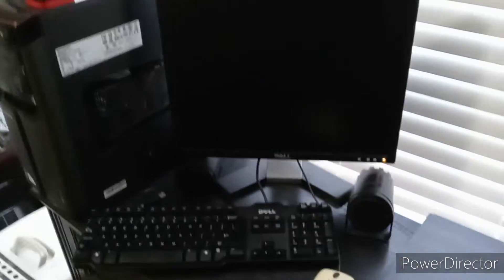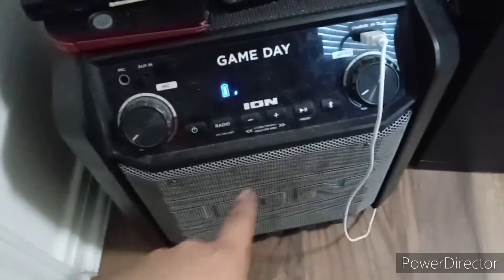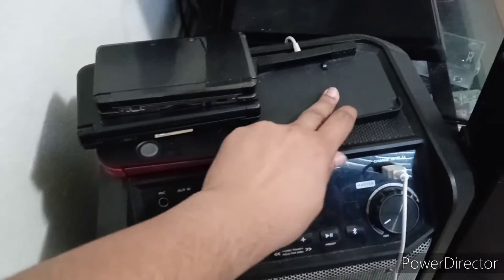Over here I have this extra computer — it's an old computer but I just have it here for whatever I really need it for. Then that's my closet — I'm not going to show anything in there right now. Over here I have a Bluetooth speaker slash radio, and then I have my DS's charging up here — this is where they charge.